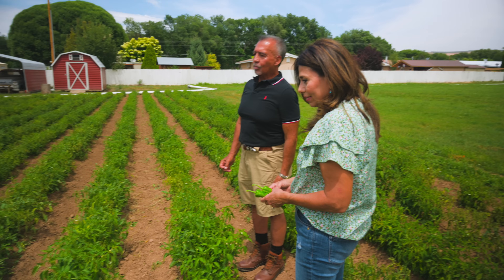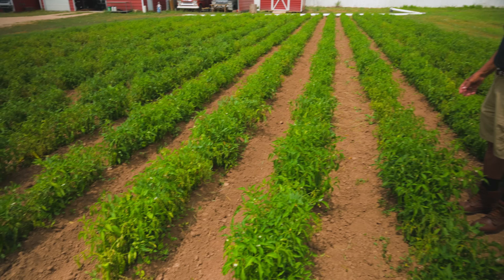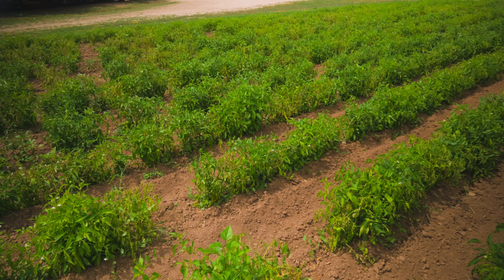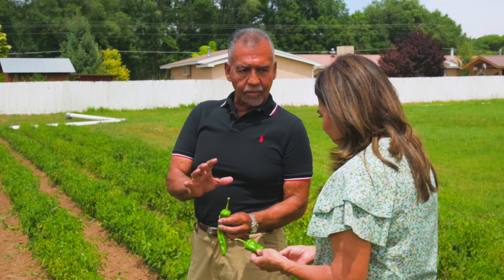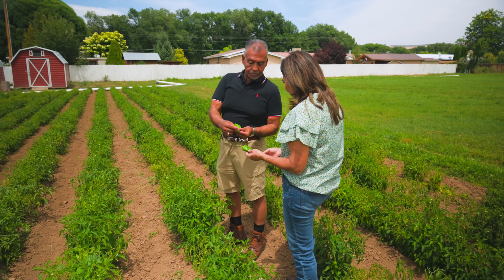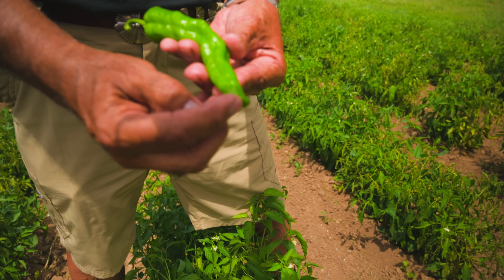And you'll never guess where these chili seeds come from. They come from Fidel Martinez's farm in Chimayo, which is neighboring Espanola. Fidel Martinez just happens to be the gentleman that we featured in another recent bonus video of ours. So talk about two worlds colliding.